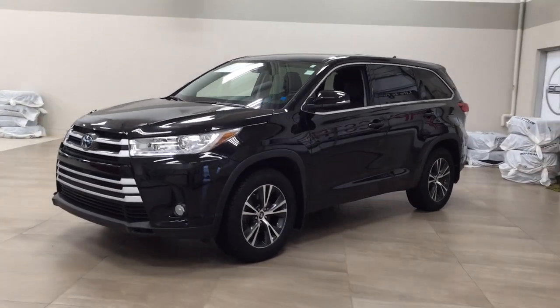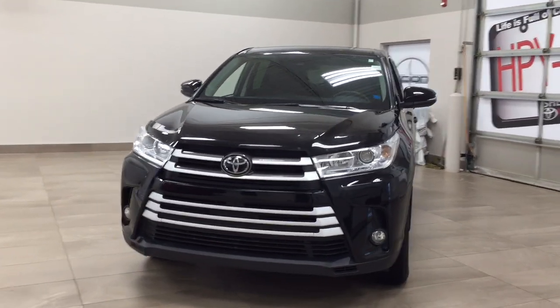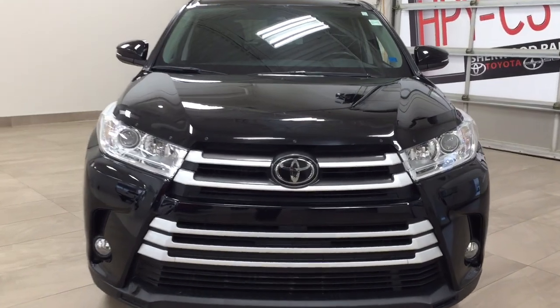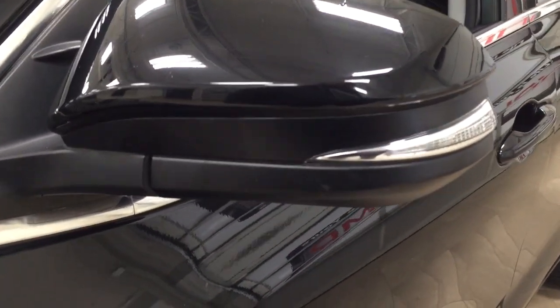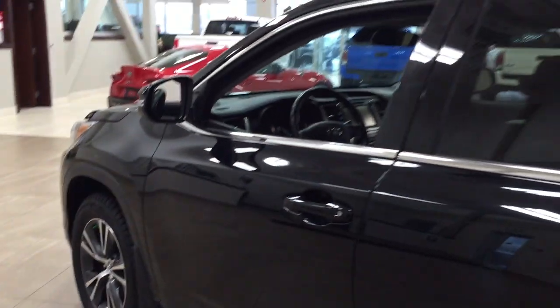A couple of the exterior features you'll see on this LE Convenience include its daytime running lights and fog lamps. Taking a closer look at the front hood, you'll see the hood deflector, and on the side you have the 18-inch aluminum alloy wheels. You also have integrated signal lamps, foldable mirrors, and heated mirrors. The color we're looking at today is black.